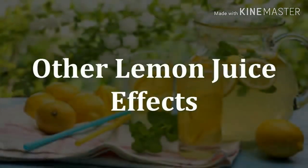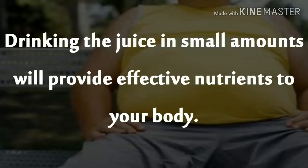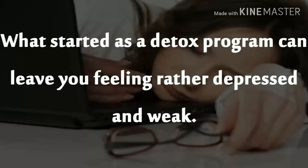Other Lemon Juice Effects. There are many obese people who resort to lemon juice detox to shed excess body fat. Drinking the juice in small amounts will provide effective nutrients to your body. However, when you drink several glasses a day there can be some side effects. The symptoms include lack of concentration, headaches, and lethargy. What started as a detox program can leave you feeling rather depressed and weak.